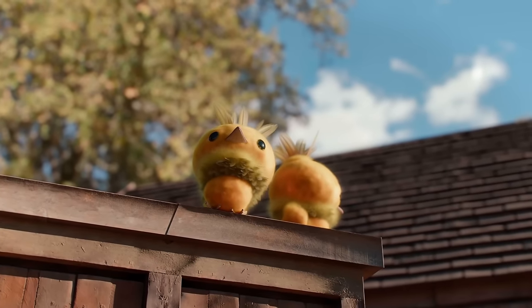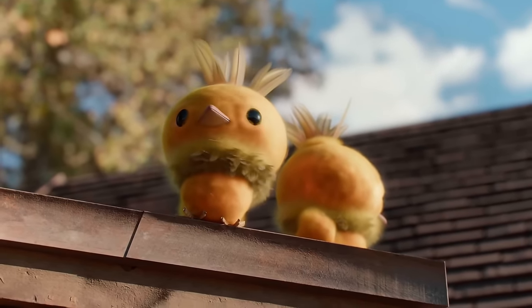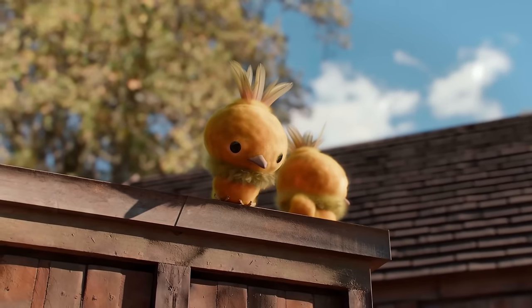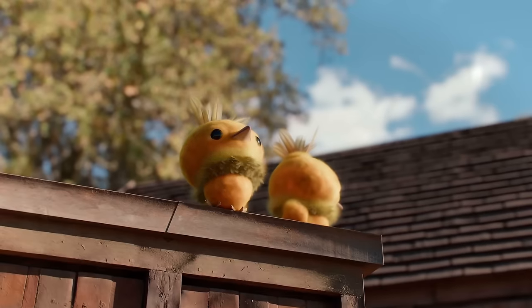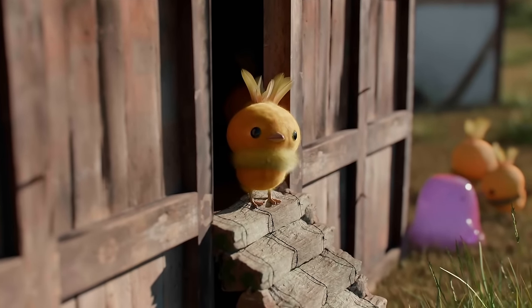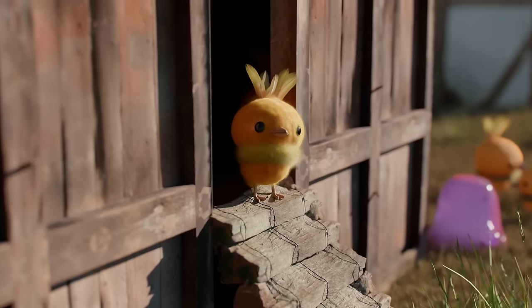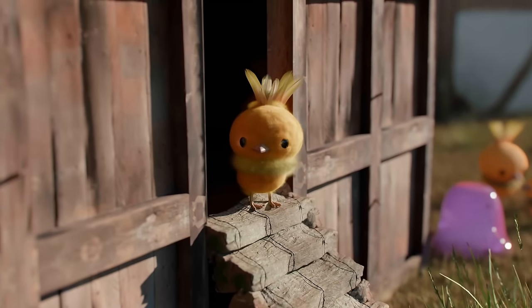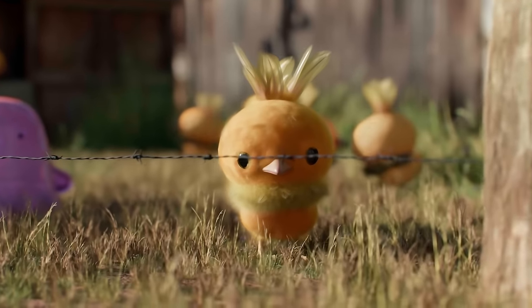Despite their innate combativeness, Torchics have a heartwarming trait. When hugged, they emit a toasty warmth, endearing themselves to their trainers. However, their aversion to darkness due to limited visibility highlights their vulnerability in certain environments. Outside of the daycare, Torchics tend to stick close to their trainers, following behind with unsteady steps. This behavior reflects their reliance on human guidance for protection and support.